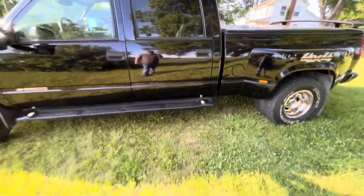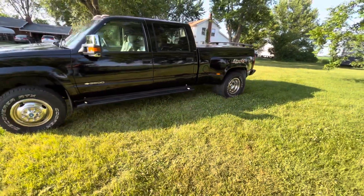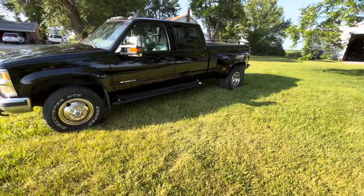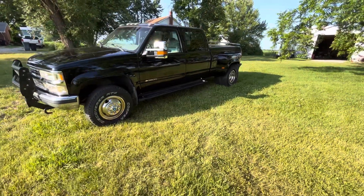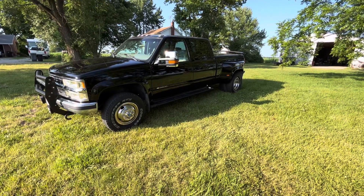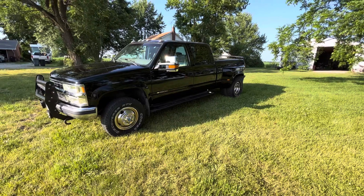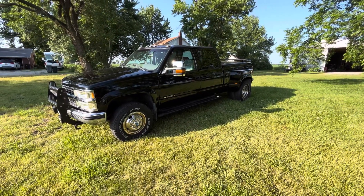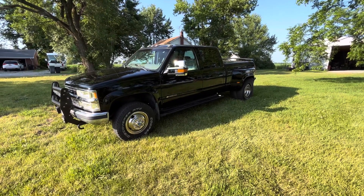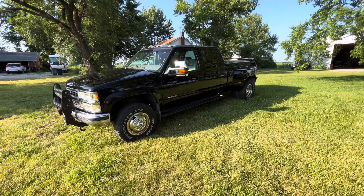Anyway, I wanted to show you this — there's not many of these short bed loaded-down trucks out there. This is the 2000 Chevy 3500 four-wheel drive dually short bed. Until the next time, thanks for watching and don't forget to like and subscribe.